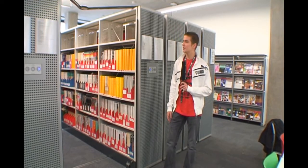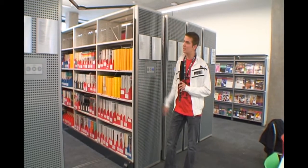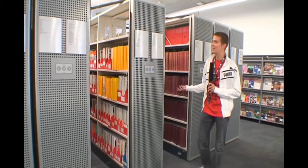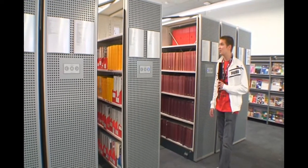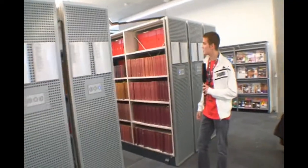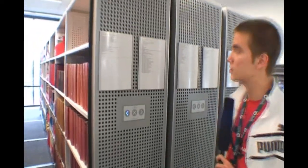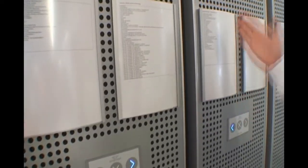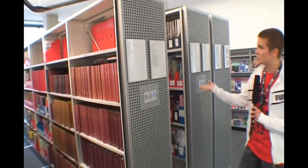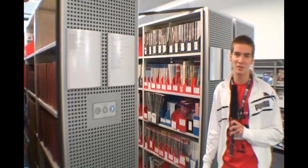W tej chwili jesteśmy w sekcji zwanej journals. Znajdują się tutaj wszystkie dzienniki, encyklopedie, prace naukowe — czyli wszystko co nie jest książką, ale nadal jest niezbędne do studiowania. Jak widać, wszystko jest zautomatyzowane. Działa to bardzo sprawnie — po prostu przeszukujemy sobie alfabetycznie to czego szukamy z danego działu, a kiedy odnajdujemy, jednym przyciskiem przesuwamy i już mamy dostęp. Wszystko zautomatyzowane, nowoczesne i profesjonalne.